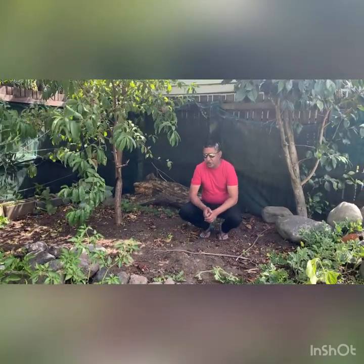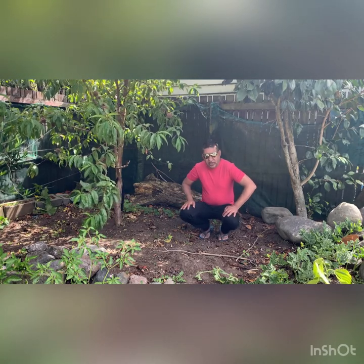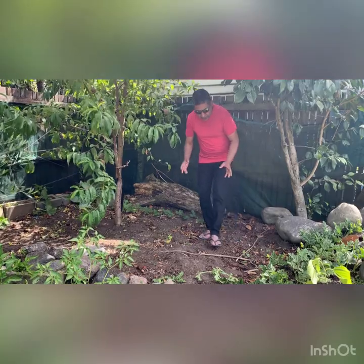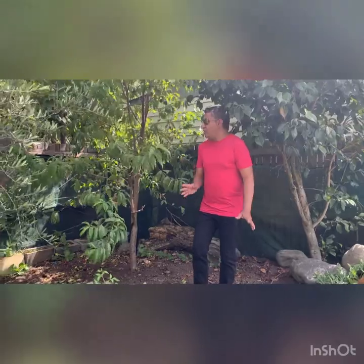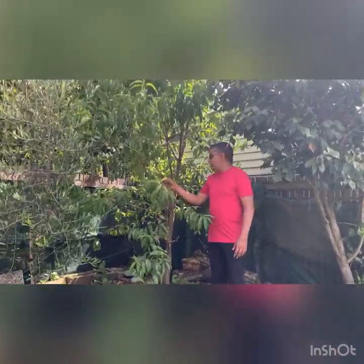This loganberry comes in two varieties — one thornless and one with thorns. This one is thornless. It's only been four weeks since I put it into a segregated place and it has grown almost a meter already. Being a bush, it will pretty much spread around the area.